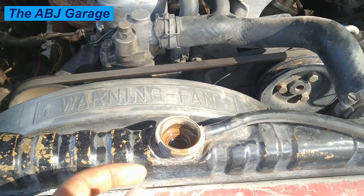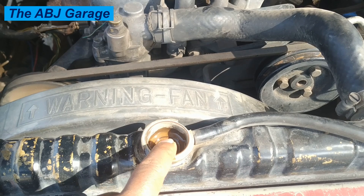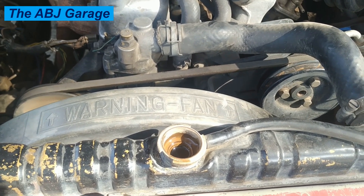If you open the radiator cap, run the engine, and see constant bubbling coming out of the coolant, that also indicates compression is leaking into the cooling system — another strong indication of a blown head gasket.